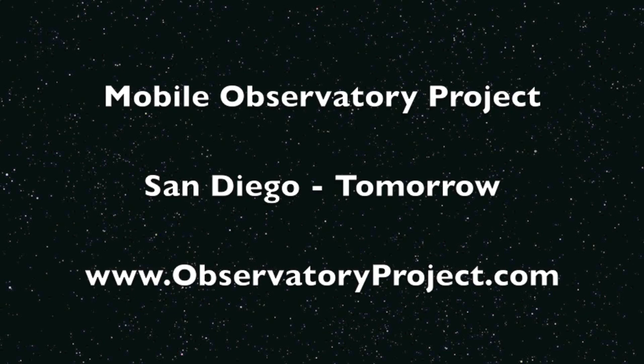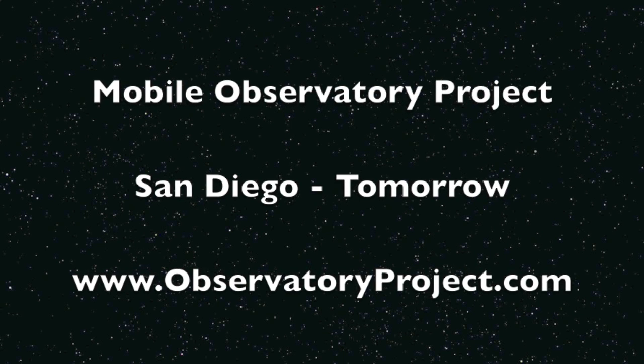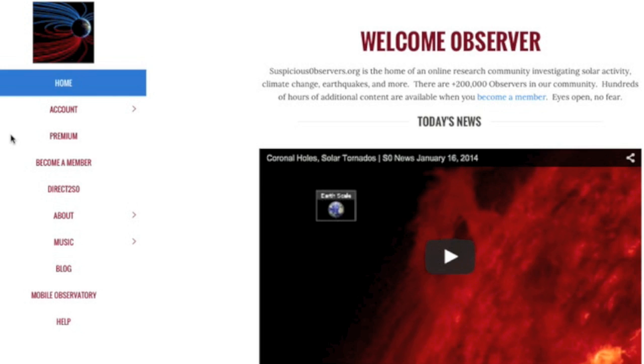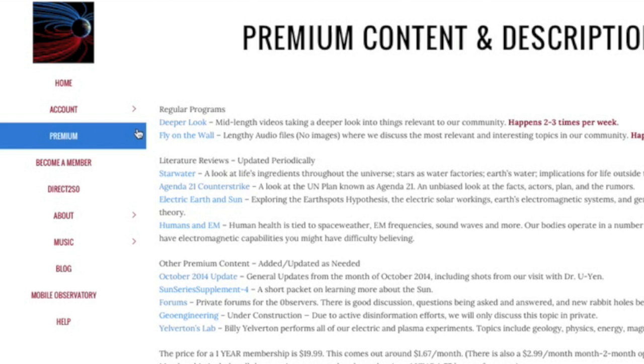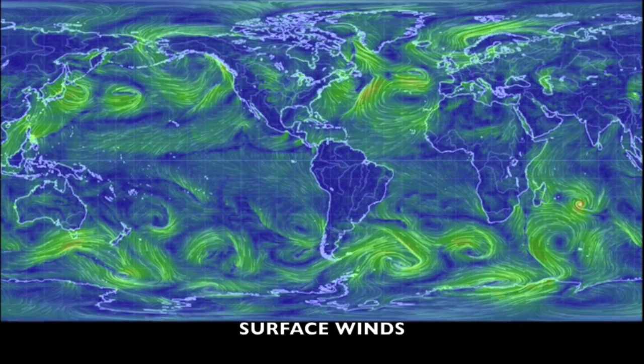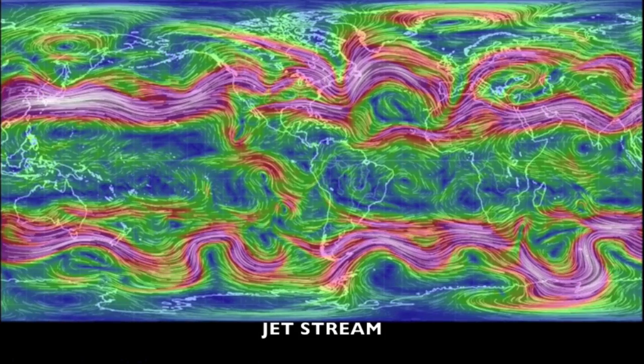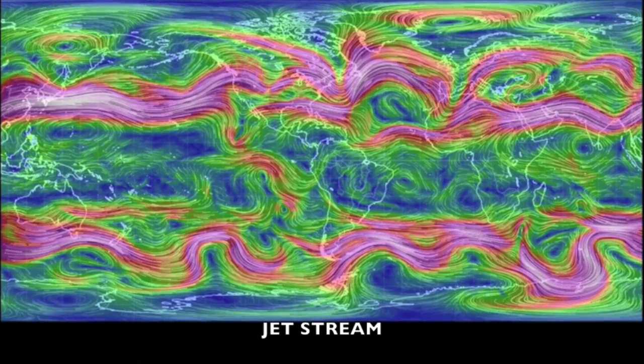If you didn't catch last night's evening news, we updated the mobile observatory schedule — our San Diego event is tomorrow, head over to observatoryproject.com for details. It is Saturday, so over at suspiciousobservers.org we've got our weekly podcast upload coming to Fly on the Wall in a few hours. It's a whopping three dollars per month or twenty for a full year of access — we greatly appreciate your support. That's the news — eyes open, no fear, be safe everyone.